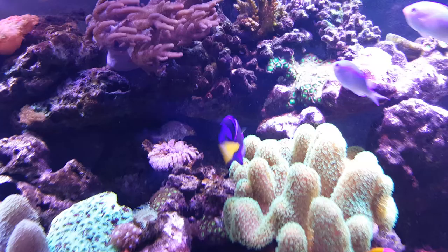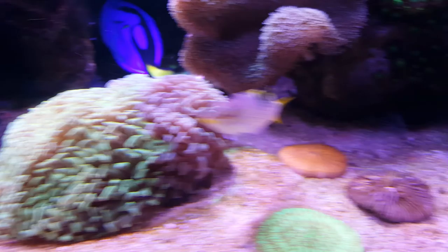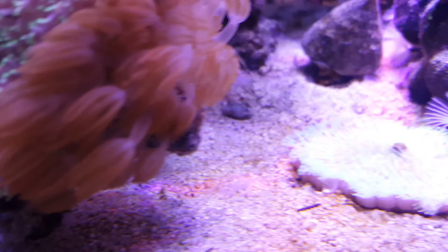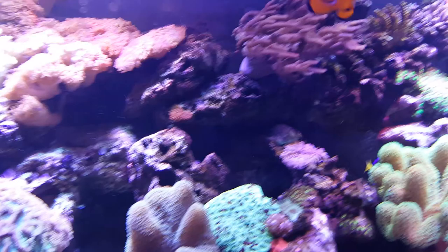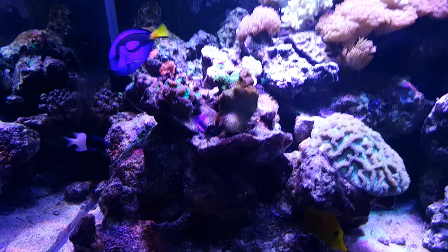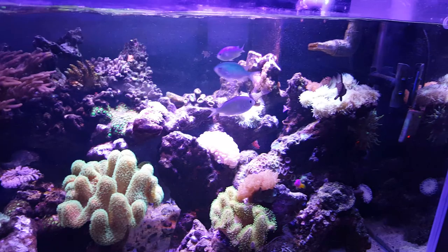So any thoughts would be appreciated. If you can give me an idea on the fish too — whether they're being fed enough or too much — I don't know what to do with the fish.